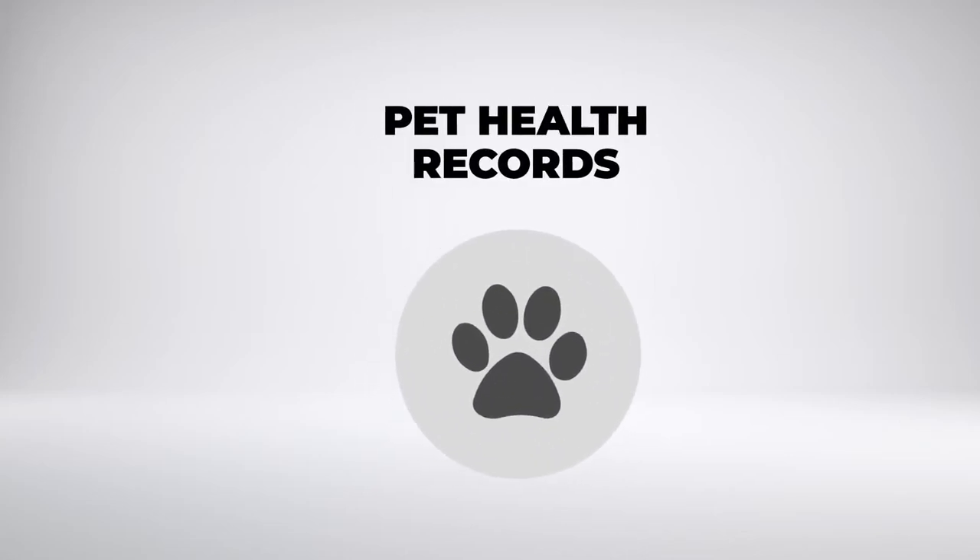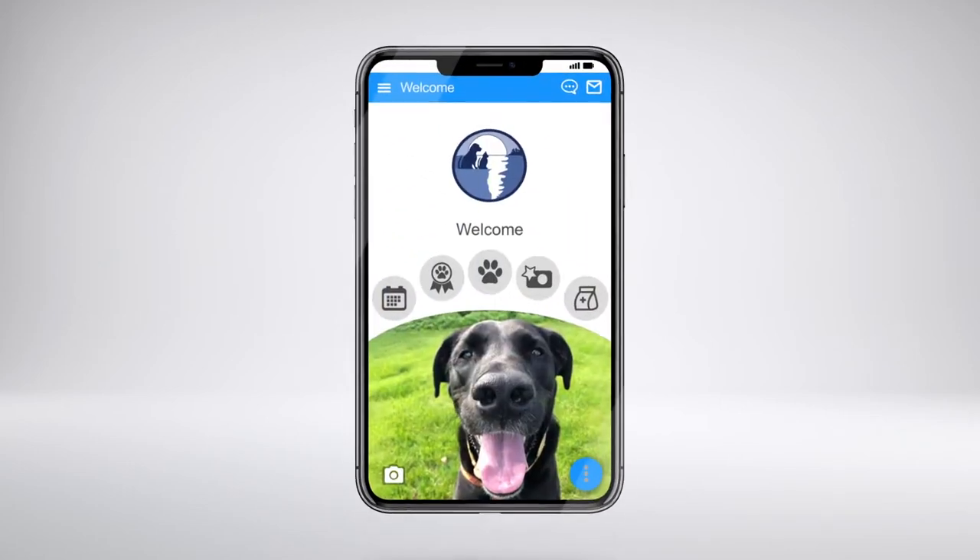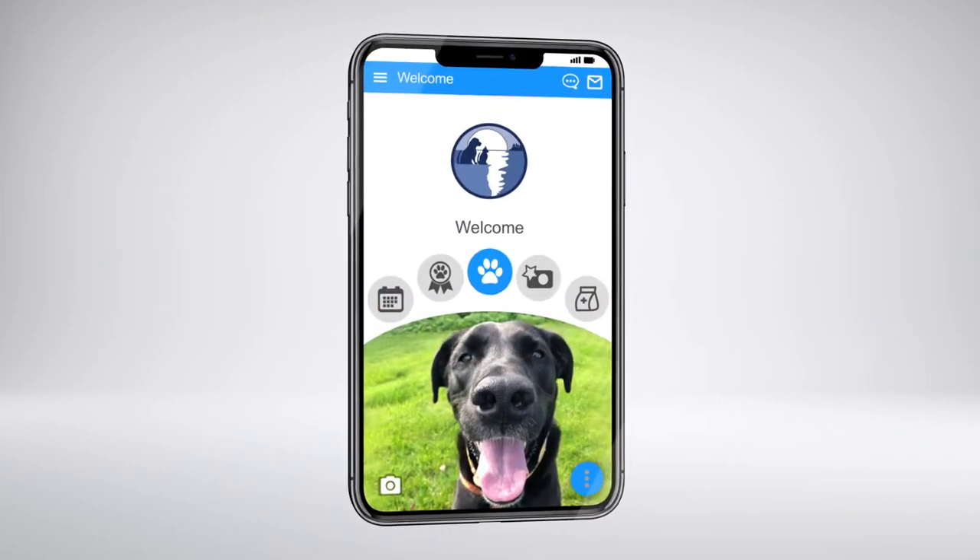Accessing your pet's health records is easy. Just use our app. To get started, select the paw icon from the home screen.